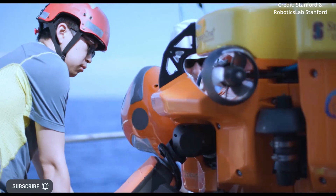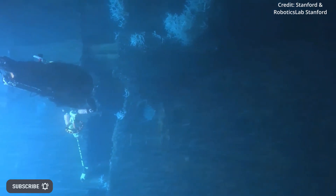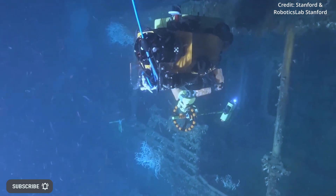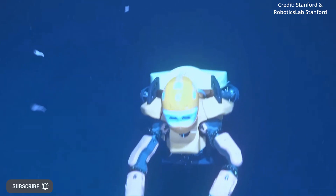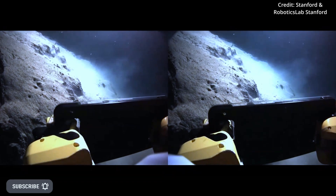The underwater drone humanoid robot, designed by Mika Robotics and Stanford experts, physically shields people from potentially dangerous and inaccessible underwater environments, while linking their abilities, knowledge, experience, and intuition to the task at hand.